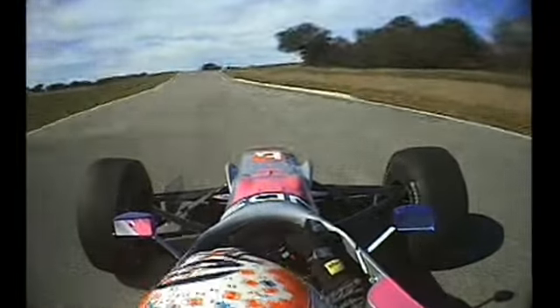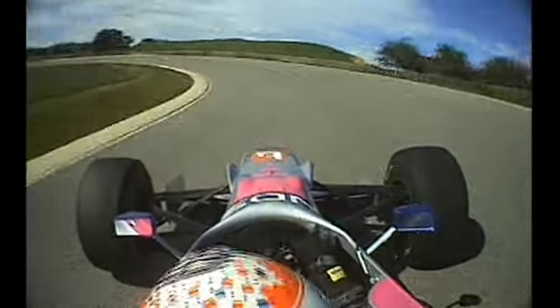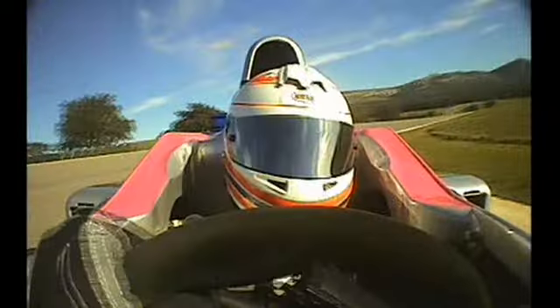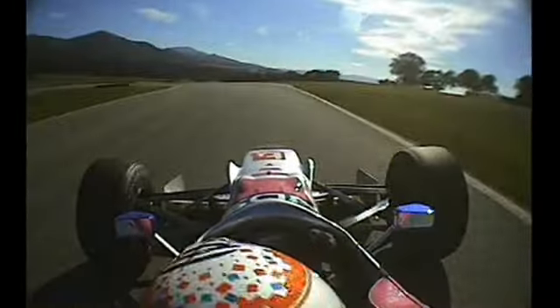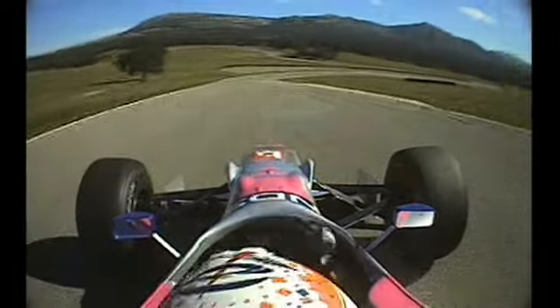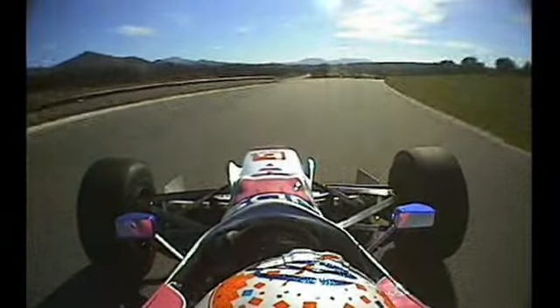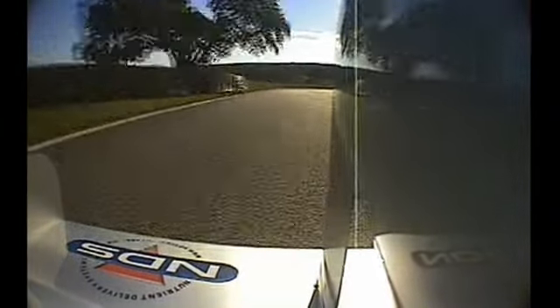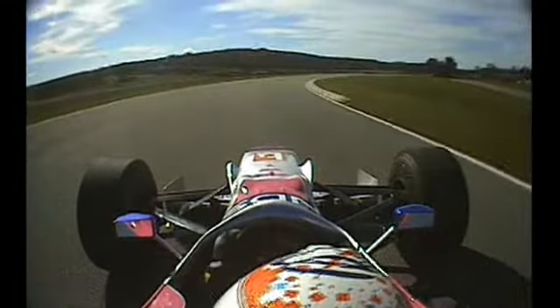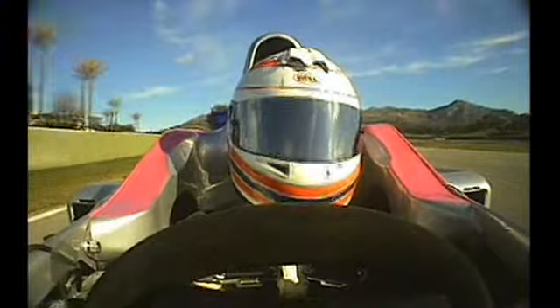Closest version of Eau Rouge. Kick-clack over the direction kerb. Blind crest. And this fantastic 17-degree bank corner. There's a nasty little left at the top to catch you out. Once you've negotiated there, you're into Turn 25 and 26 — the final corner.